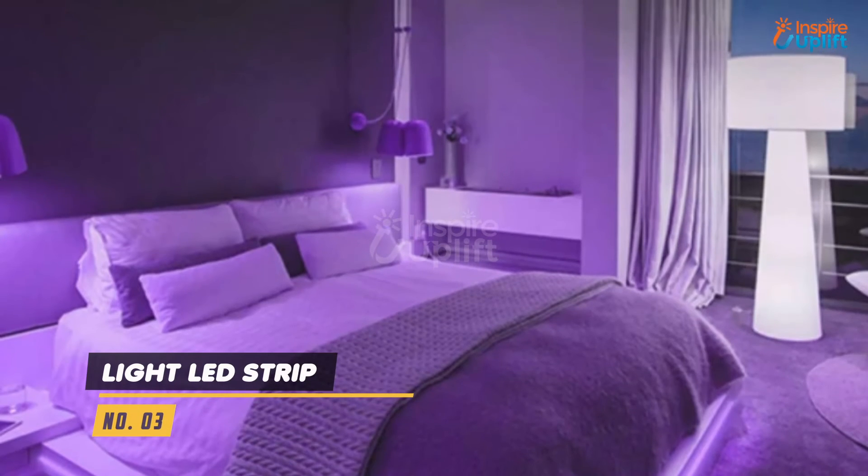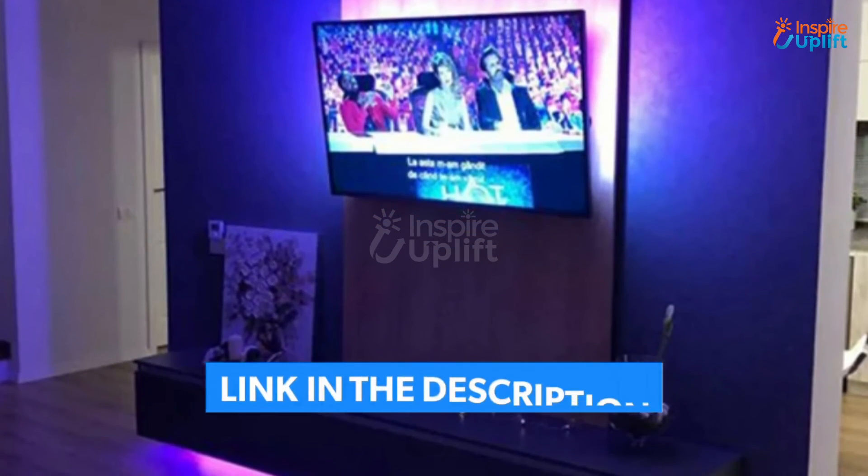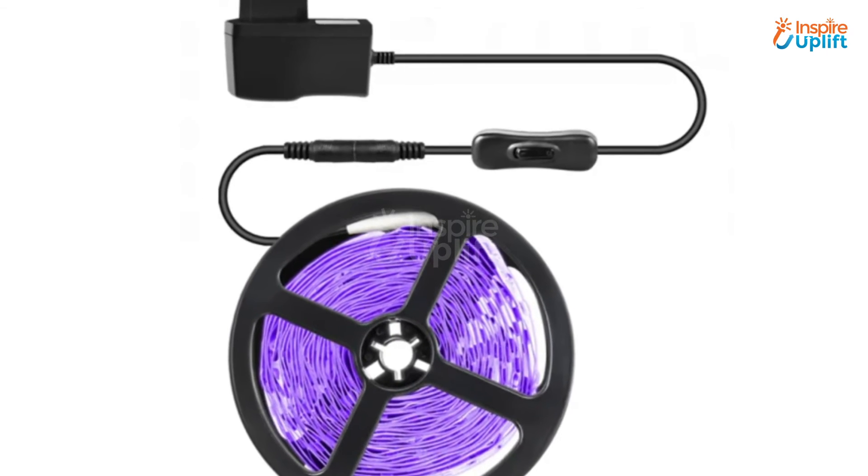At number 3 we have LED light strip. They are great to be used as a night light in your bedroom or as a studio light to shoot videos. There are cutting marks on the strip so you can use only the length that you need and store the other.